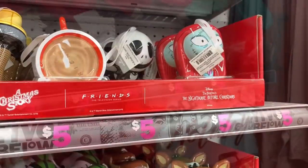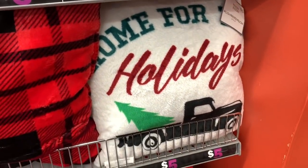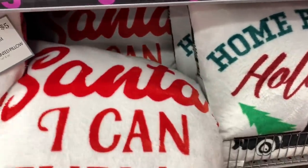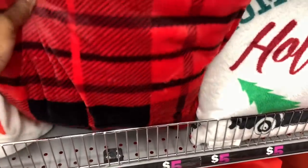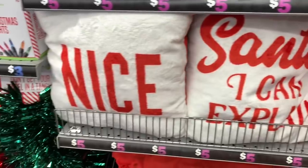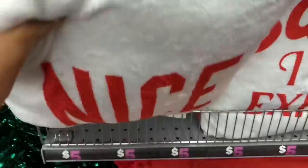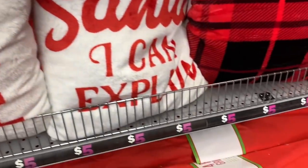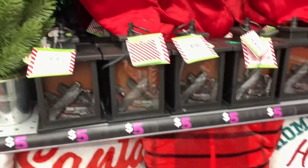They also have Harry Potter, Marvel, Elf on the Shelf, A Christmas Story, and The Nightmare Before Christmas. They have a lot of nice pillows here for five dollars — this one says 'Home for the Holidays,' this one says 'Santa,' and if you turn it around it has a pretty black and red pattern. There's another one for five dollars that says 'Naughty and Nice.'